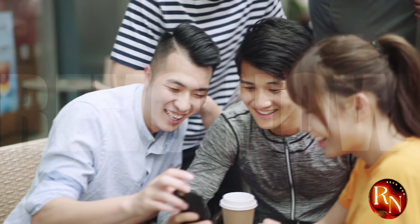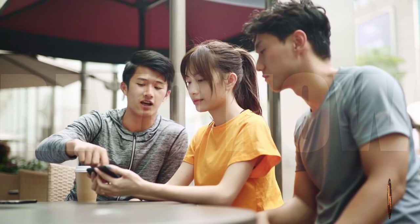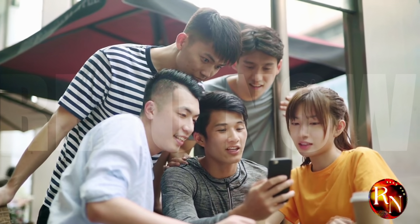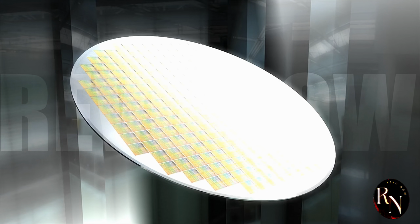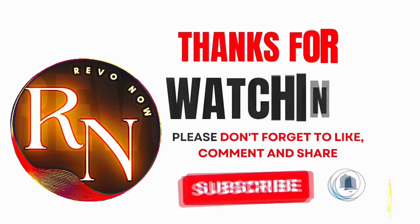What are your thoughts on China's remarkable achievement? How do you think this will shape the future of technology? Share your insights and join the conversation in the comments below. We value your perspectives and encourage you to be part of this exciting dialogue. Your insights help us understand the multifaceted implications of these technological advancements. Thank you for joining us on this exploration of China's chip triumph. Don't forget to subscribe to our channel and hit the notification bell to stay updated on future videos. Keep exploring, keep questioning, and keep innovating.